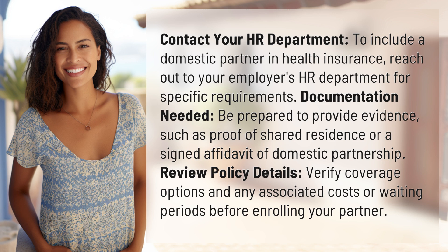Be prepared to provide documentation, such as proof of shared residence or a signed affidavit of domestic partnership. Review policy details, verify coverage options, and any associated costs or waiting periods before enrolling your partner.